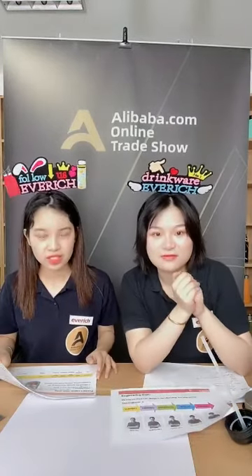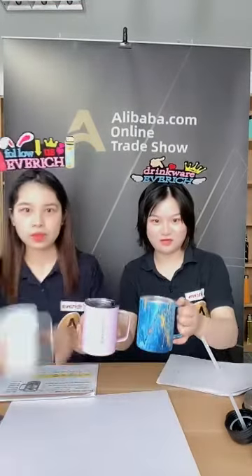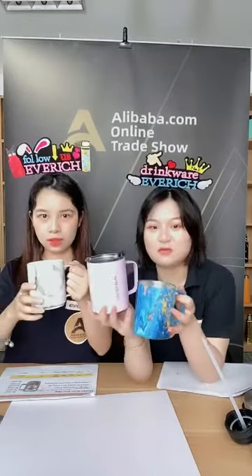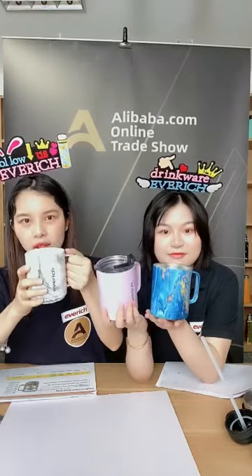Let's move on and get a close look at the first product. The first product we'd like to show is a 12-ounce beer mug. This is a 12-ounce beer mug made from double vacuum stainless steel 18/8. It has a handle, which is very convenient, and you can drink beer at home with it.